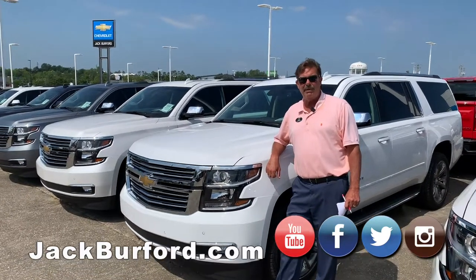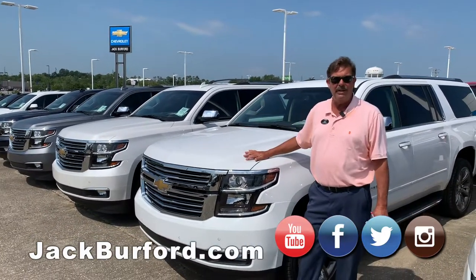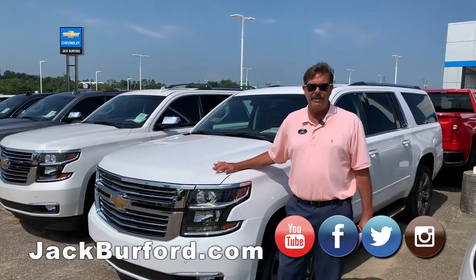Hi everybody, it's Greg Atwater at Jack Burford Chevrolet, 819 on the Eastern Bypass, right across from Walmart and Lowe's here in Richmond, Kentucky. I know you've heard this before from a car salesman, but have I got a deal for you.